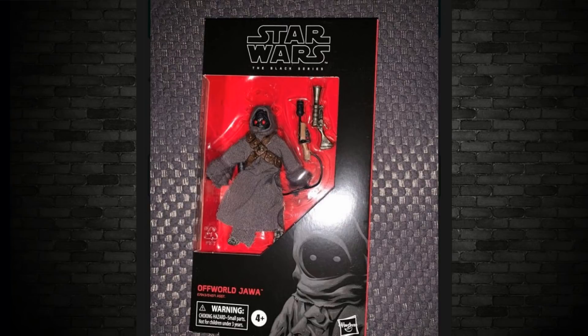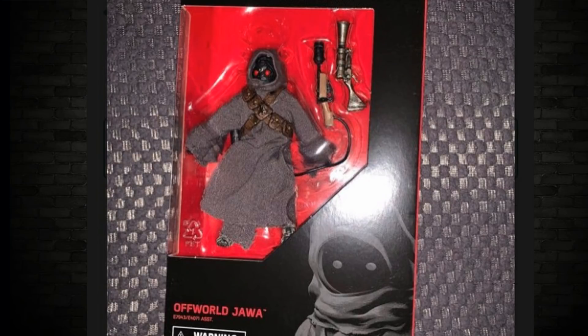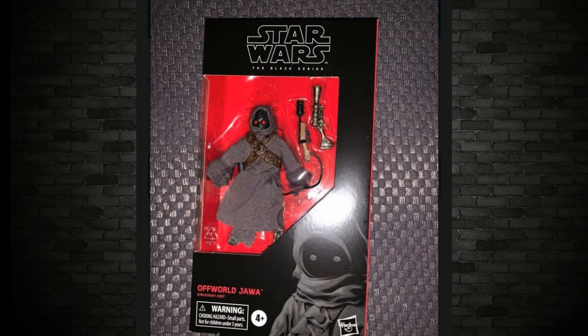Speaking of standard size boxes — an Offworld Jawa. This is very interesting; this Jawa is from The Mandalorian, not Episode Four. These Mandalorian Jawas have red eyes. He comes with a couple of weapons and some soft goods, and yes, the box is the same standard size — there's nothing tiny about it, just a little figure, kind of like putting Yoda in there.